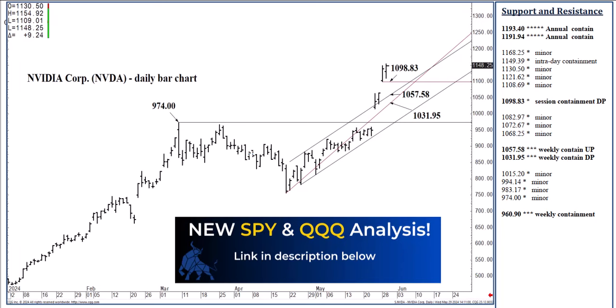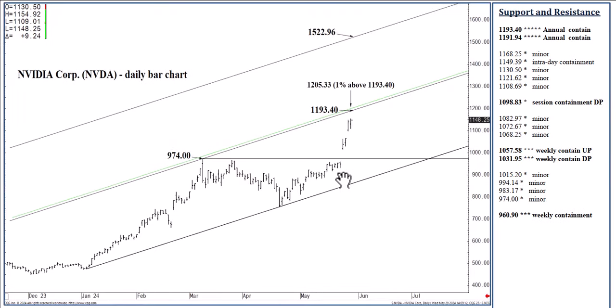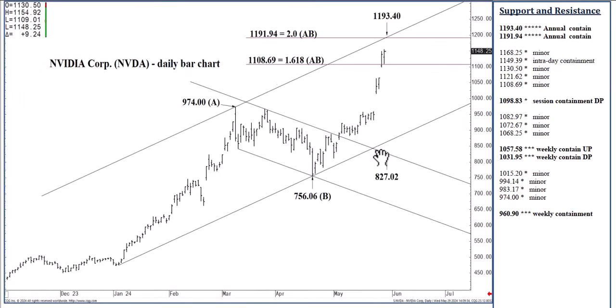If we close below 1031.95, I would expect 960.90. I will be showing these levels when necessary. But for right now, we are pushing to ever higher highs. This is turning into a parabolic move following this buy signal. We hesitated for a couple of weeks, but it's up and underway. Obviously, the fundamentals play a role — the incredibly high earnings that came out last week contribute to all this, of course.